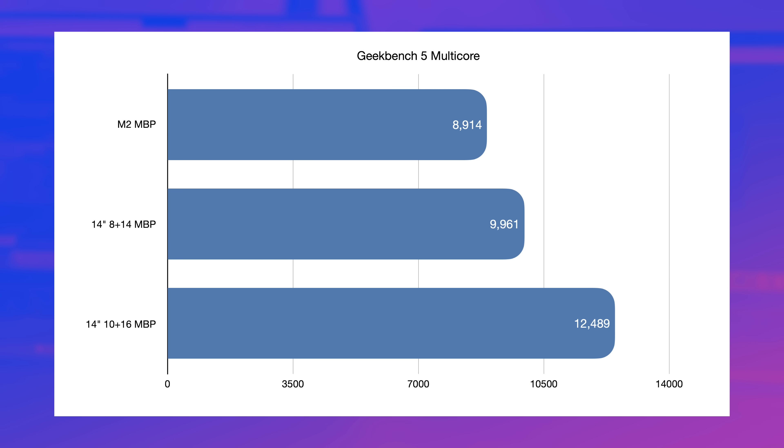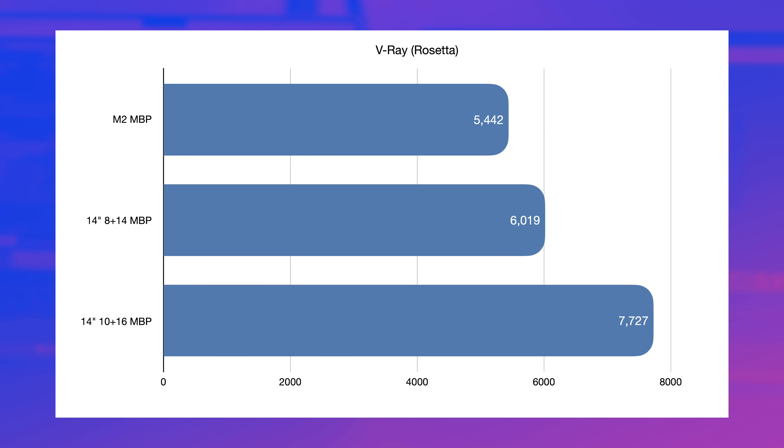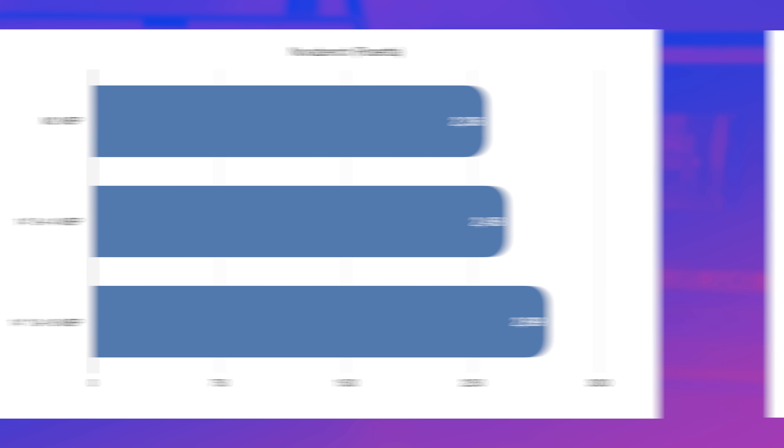The M2 chip scores 8914 in Geekbench 5 multi-core, just 1,000 points behind the 14-inch with the double-binned processor. In Cinebench R23, the M2 scores 8706 versus 9579 on the 8-plus 14-core model. The 10-core M1 Pro pulls out a pretty big lead — about 41% faster than the M2. We see the same pattern in V-Ray: the M2 scores 5442 versus 6019 for the base 14-inch, with the full-fat M1 Pro pulling further ahead. NovaBench tells the same story.